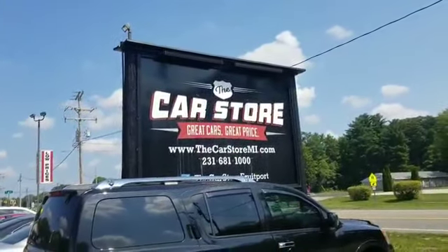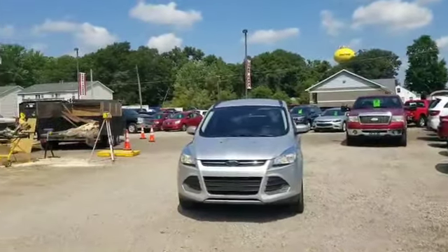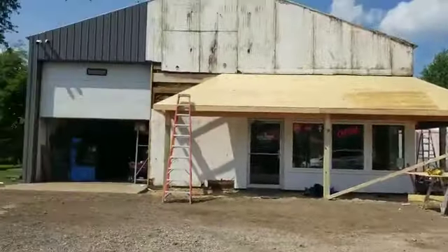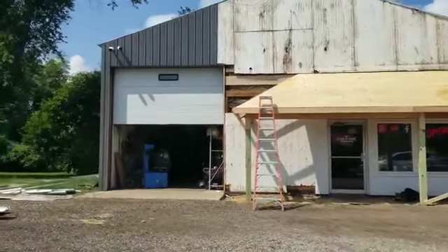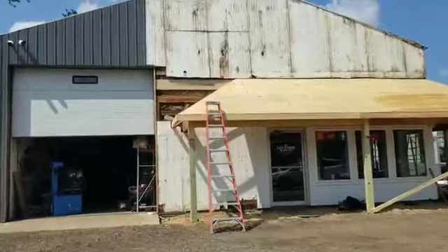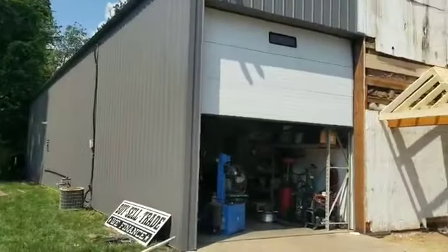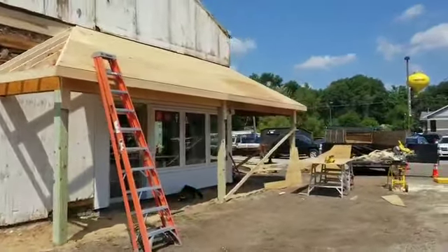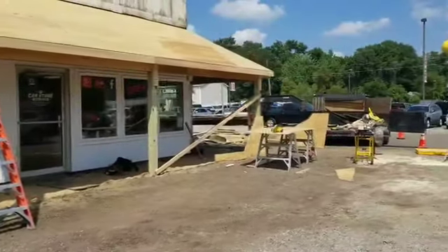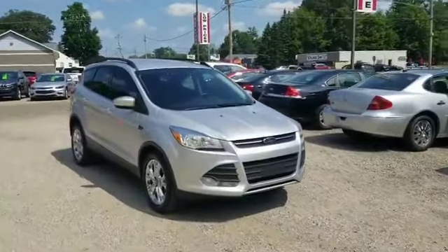We're over here at the Car Store in Fruitport at 301 North 3rd Avenue — just a beautiful Friday afternoon. We've been redoing the exterior of the building; it's needed to be done. This building was built here a long time ago, so we're putting all brand new steel on it, rebuilding the overhangs, getting rid of all the rotted wood, and freshening it up with new concrete. It's gonna be nice — can't wait till it's done.